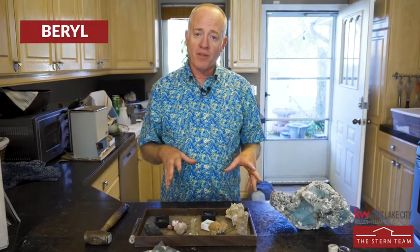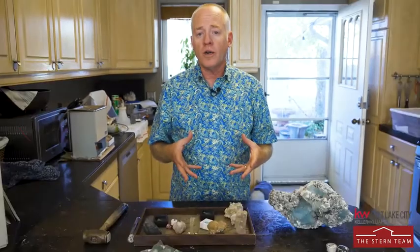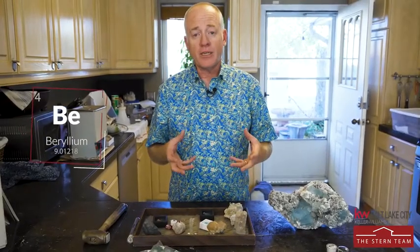Today we're going to talk about the beryl family. The beryl family is an entire family of minerals and it often gets confused with the corundum family — we're going to keep the corundum family separate and do it another day. The beryl family is very much used in gemstones but it's also the main ore of beryllium.